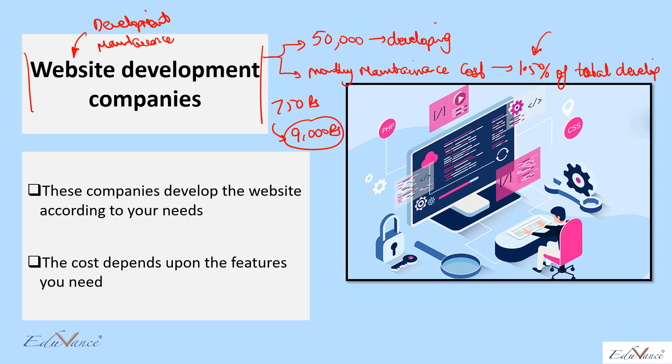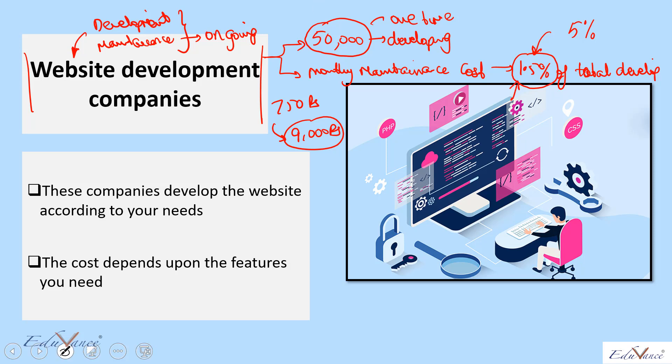To develop and maintain the website, you will pay two types of costs. The development cost is a one-time cost — you pay it only once. The maintenance cost is an ongoing cost — you pay it every month. The simple rule of thumb is 1.5% of your total development cost, though sometimes people assume 5%. In this example, 1.5% of 50,000 rupees equals 750 rupees per month, or 9,000 rupees per year.